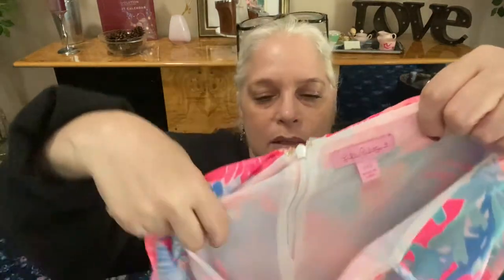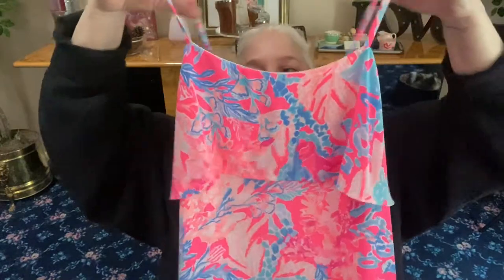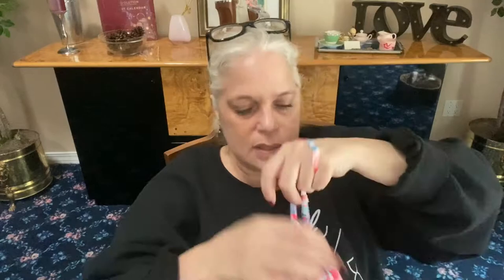Lily Pulitzer dress, size extra extra small. Look how beautiful she is. I don't remember the name of this print but it was a really popular one — I had this sweatshirt in this print. This comes to around the knee, she is fully lined with a zipper in the back, and she's adjustable. She's lined in white. If you like Lily and you know this pattern, let me know or buy her — some beautiful items here.